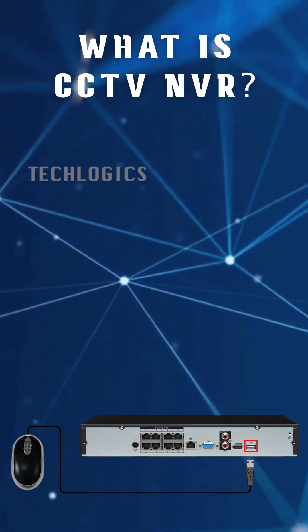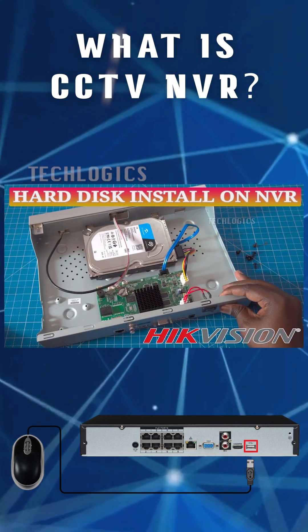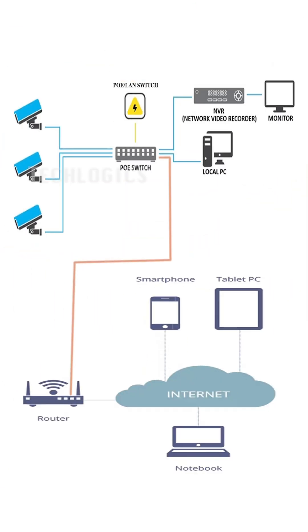Unlike traditional DVRs, digital video recorders, that connect to analog cameras, NVRs work with IP cameras that transmit video data over a network.